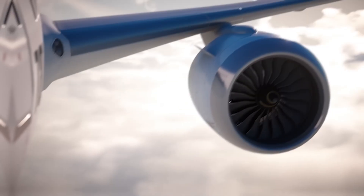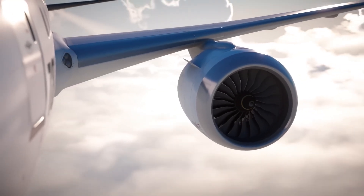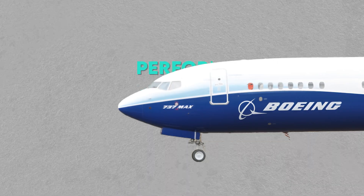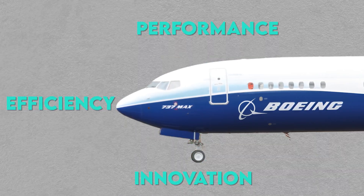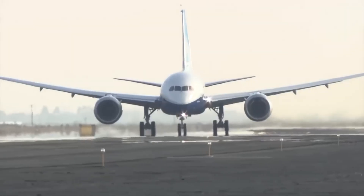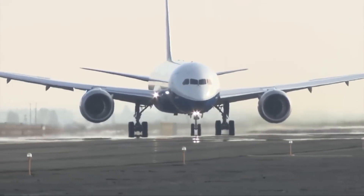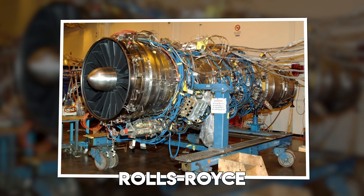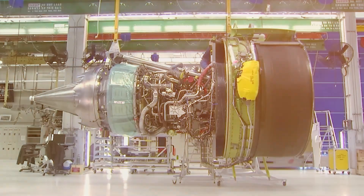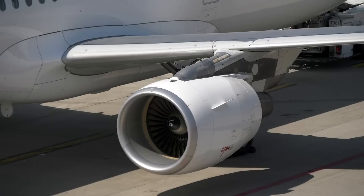Next up is the main star of the show — the engine. These aircraft don't just settle for power; they look for performance, innovation, and efficiency. Neither Boeing nor Airbus builds their own engines, but they have partnered with the biggest and most trusted names in the business: General Electric, Rolls-Royce, Pratt & Whitney, and CFM International. The engine type solely depends on what the company wants for a particular airplane model — whether it's fuel efficiency or lower maintenance costs.